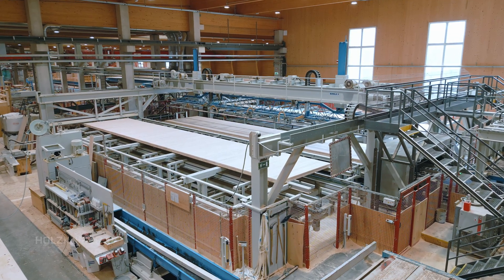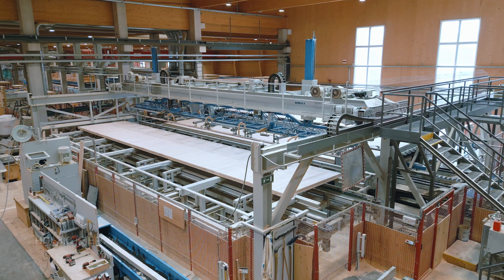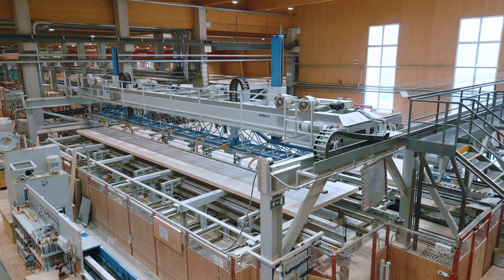Here at the production site in Ips, we manufacture CLT panels with thicknesses of 60 to 360 millimetres. The biggest panels are 16 metres long and 3 metres wide.